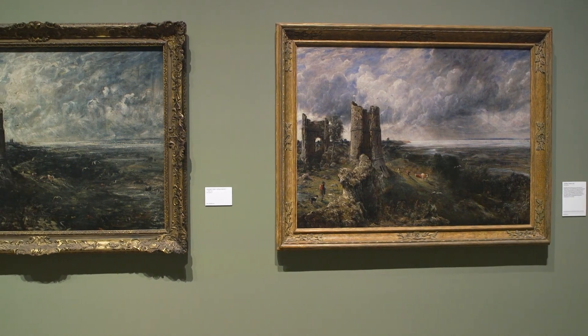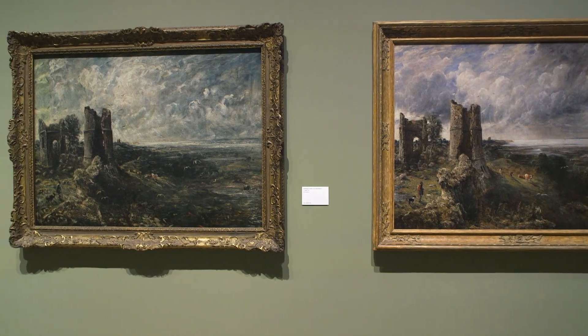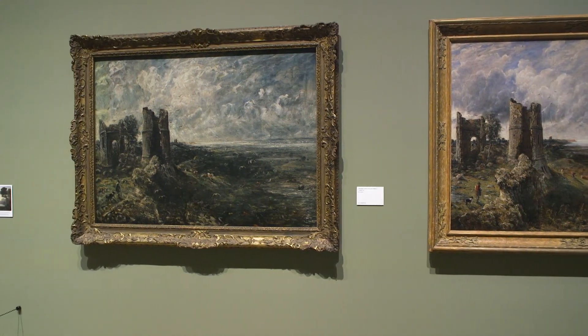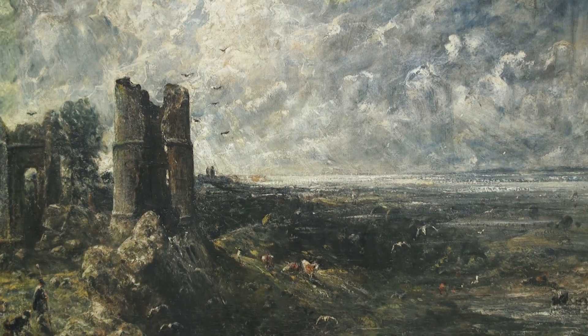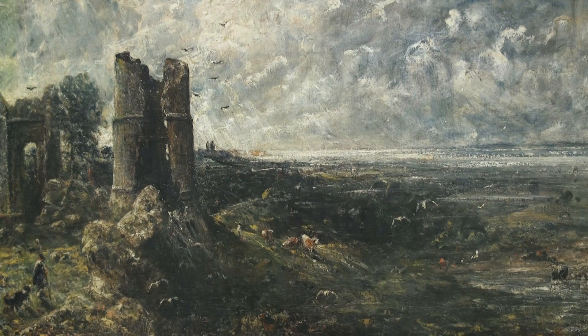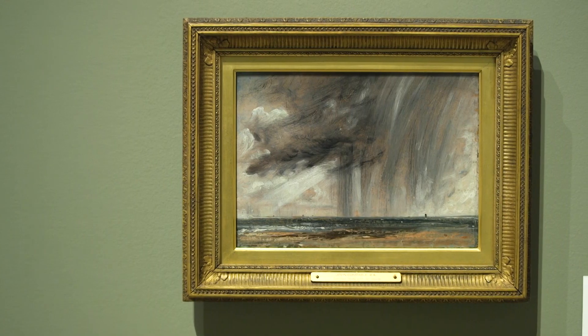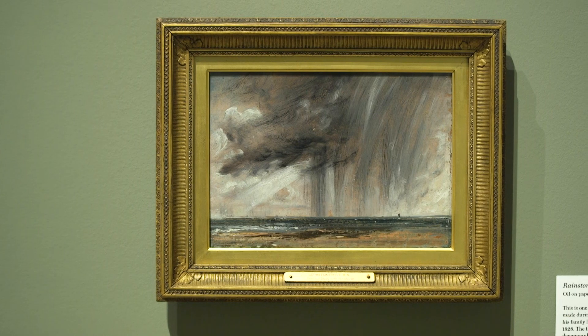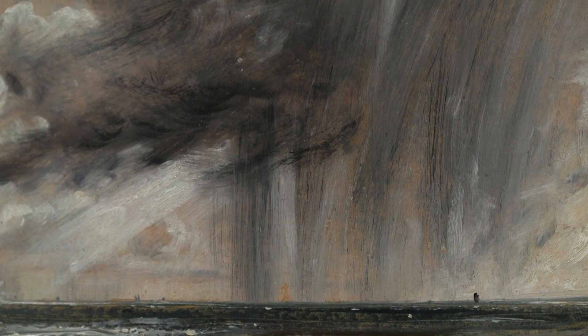It is very instructive to compare the handling between both. They were working sketches — we shouldn't judge Constable purely by them — but nevertheless we can't help responding to them simply because they're so expressive. These last 12 years were actually clouded by illness in the family or, very sadly, by the death of Constable's wife, Maria, at the end of 1828. So in fact, nine years of the twelve, Constable was a widower.